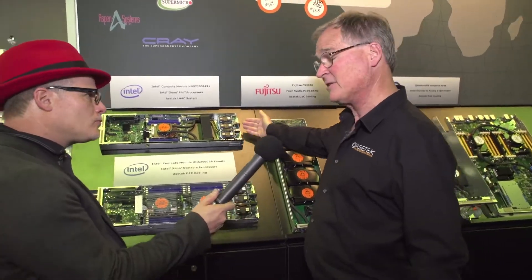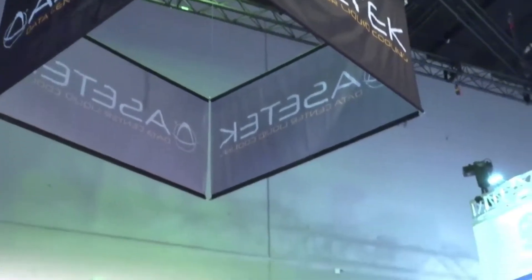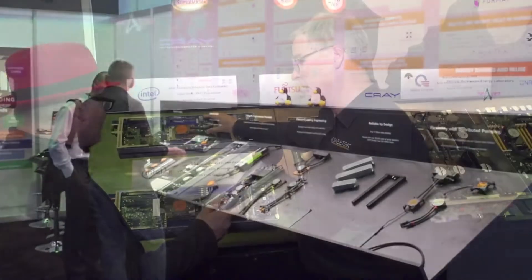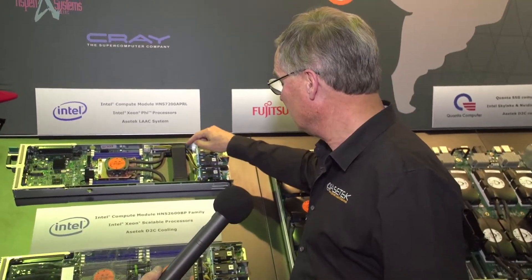The top is a Xeon Phi node, where they use what they call liquid-assisted air cooling. This is a 320-watt processor and too hot to cool with a normal air heat sink. So instead of doing that, we run liquid through a cold plate and bring it here to a radiator, where the heat just gets blown through the node into the data center.